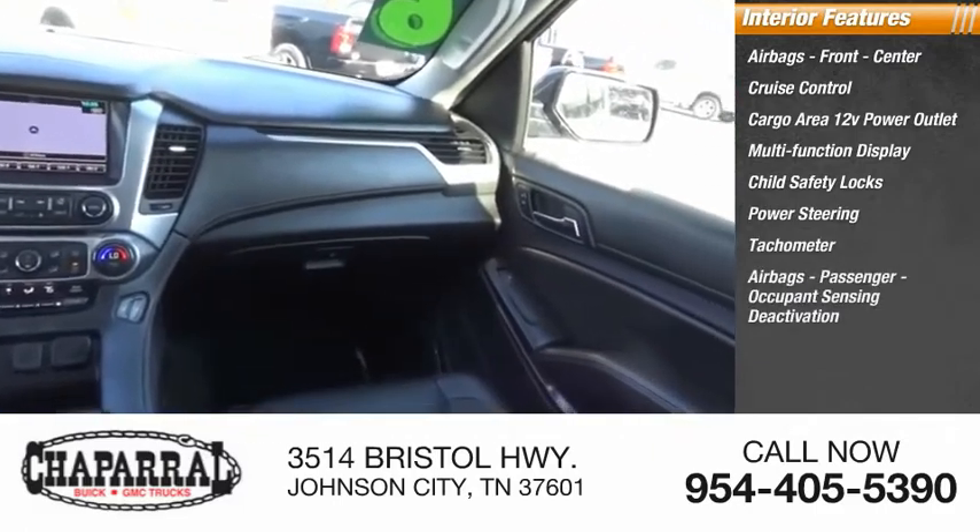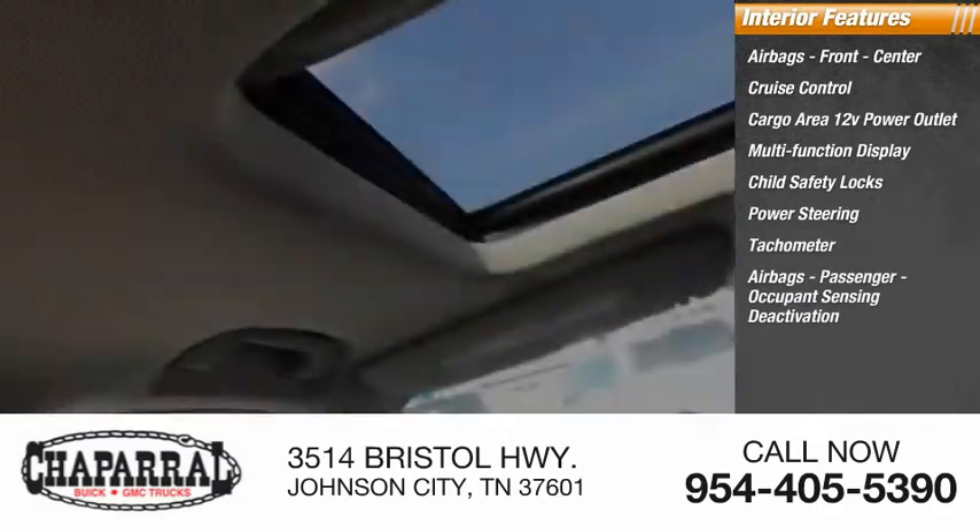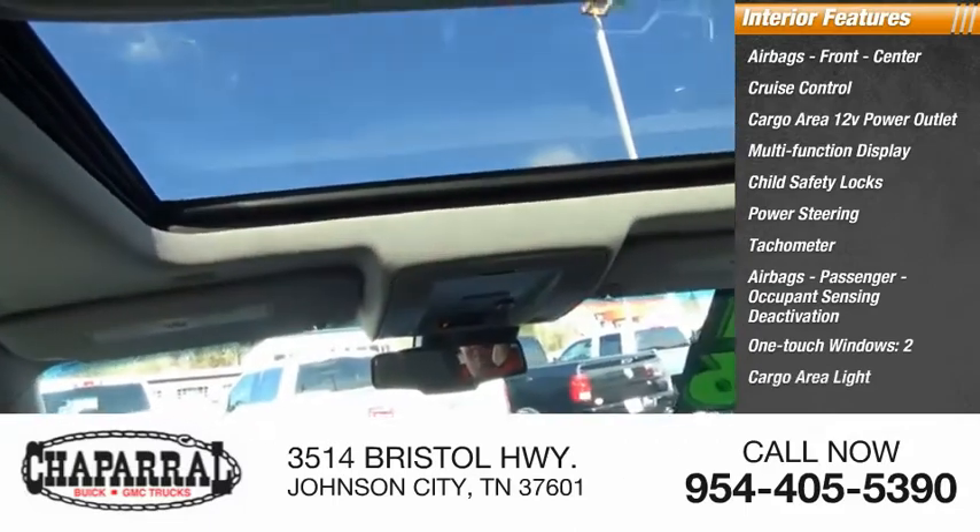Tachometer, passenger airbags with occupant sensing deactivation, one-touch windows on two doors, and a cargo area light.